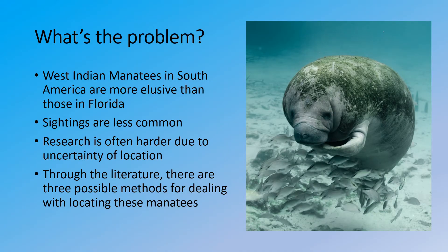So what's the problem? West Indian manatees in South America are far more elusive than those in Florida for a number of reasons. Sightings are less common due to human interference and their fear of predation due to bushmeat and wildlife trade. Research is often harder due to the uncertainty of location, because if you can't find your species then you won't be able to research them. Through the literature I have found three possible methods for locating these manatees and how we may sort through these methods to find the best one or combination of the three.